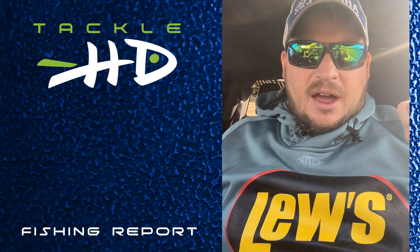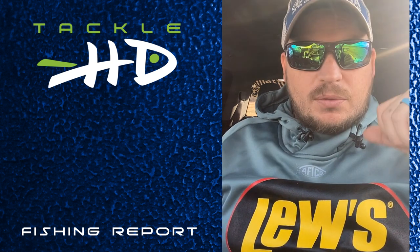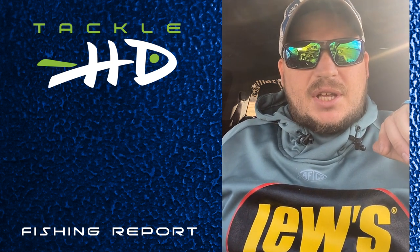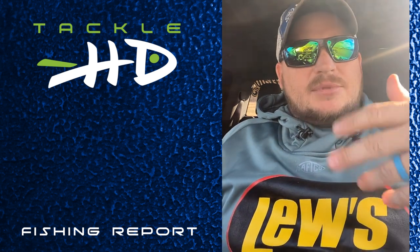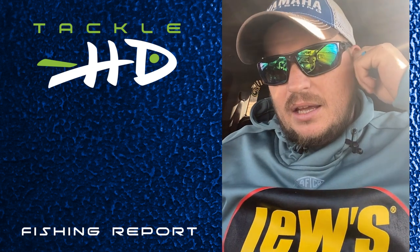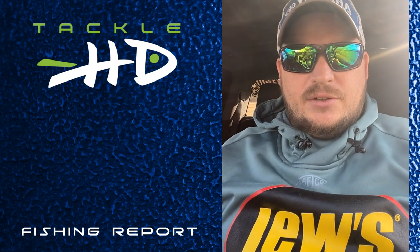Not a lot of change on how to catch them. I'm not having to be quite as slow with my presentation, but I'm still having to go slow — just not as slow as I was. The fish are still suspended. I am starting to see a few more fish around those brush piles and around those standing timbers, and they seem to be a little more aggressive now on that stuff than what they used to be.